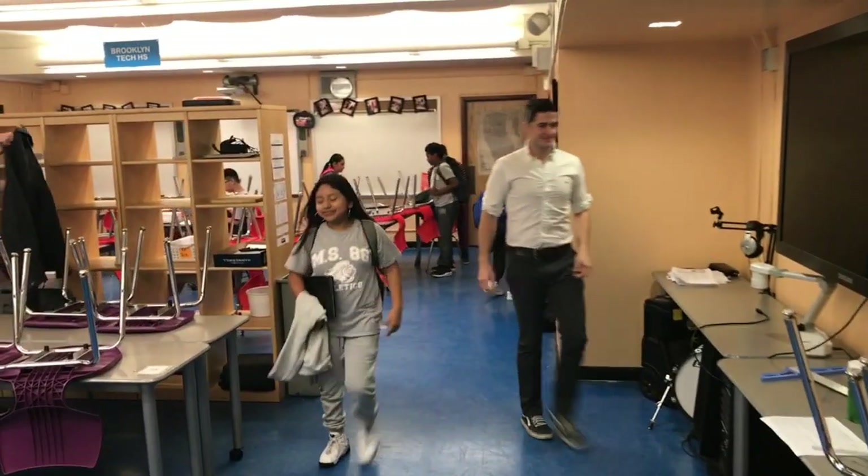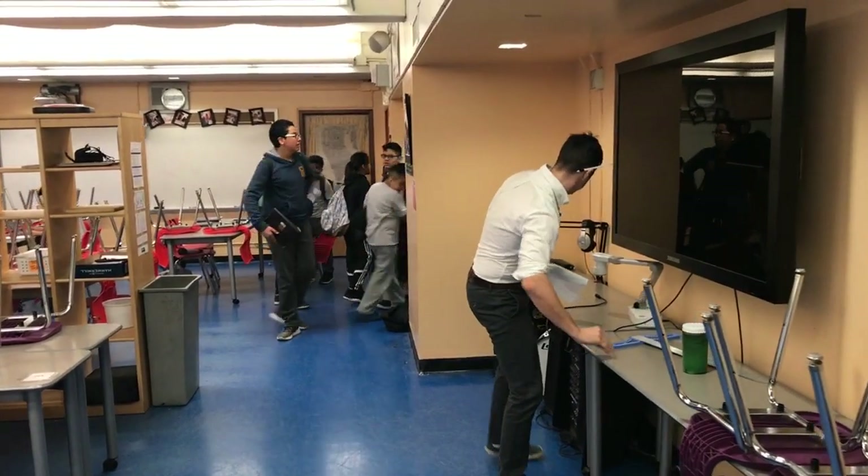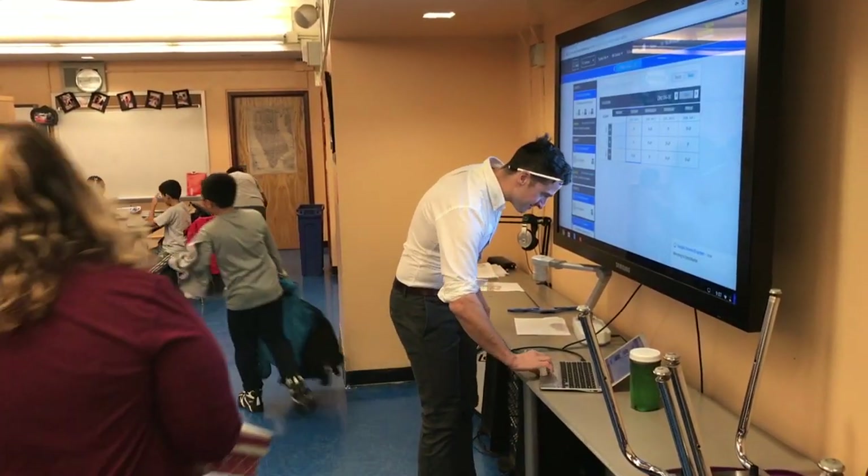My day starts with my sixth grade advisory group — students who I get to see for a few minutes at the start of each day. Once every few weeks we have a full session together to do relationship building. Right now is just a quick check-in.